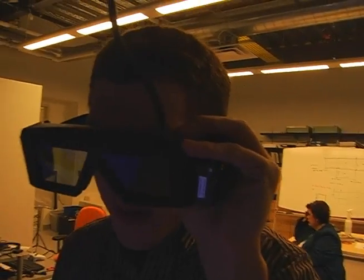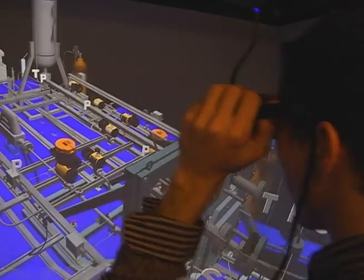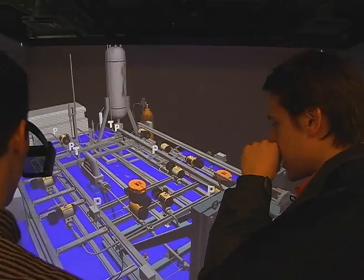I am sitting in front of the CAVE Automatic Virtual Reality Environment. It is known by the recursive acronym CAVE. CAVE is a three-dimensional, immersive, interactive, and navigable virtual reality environment.